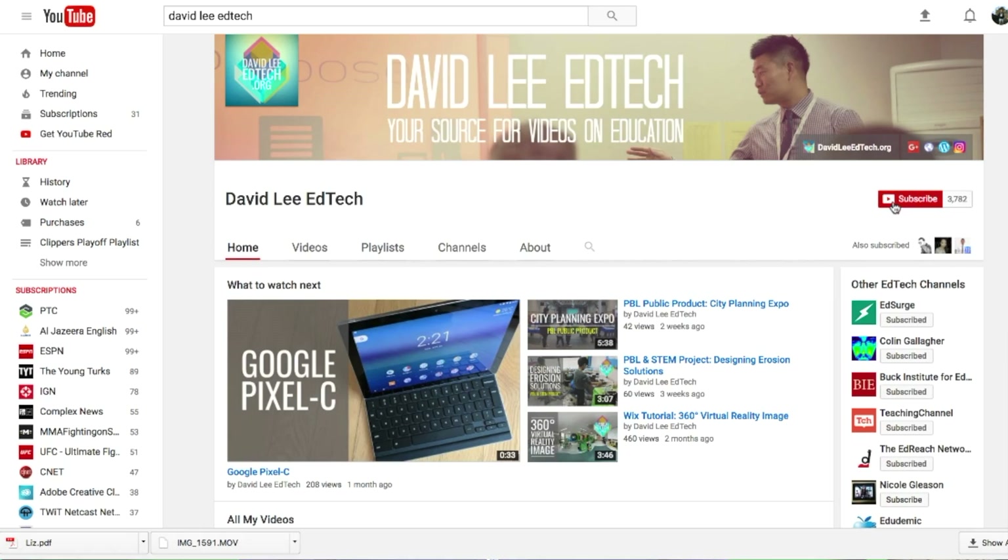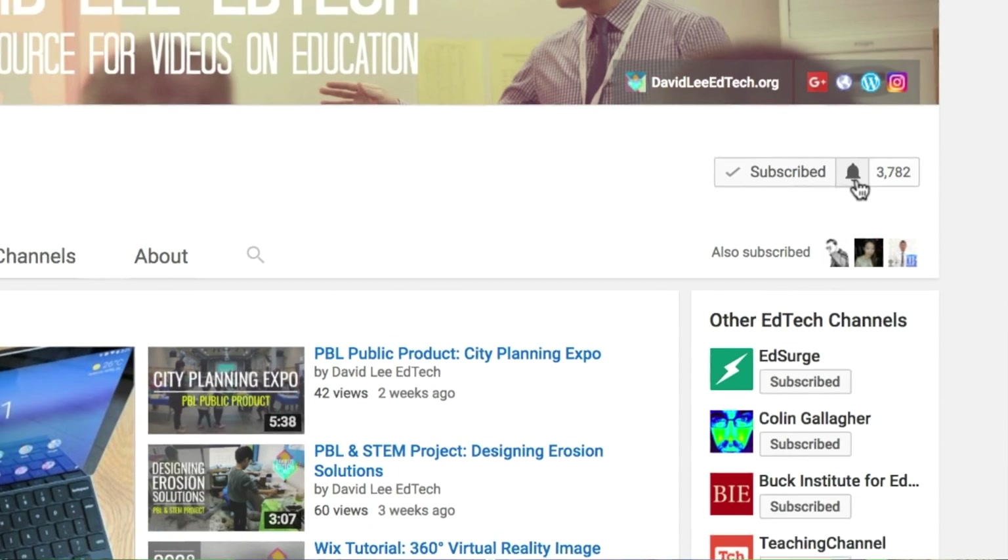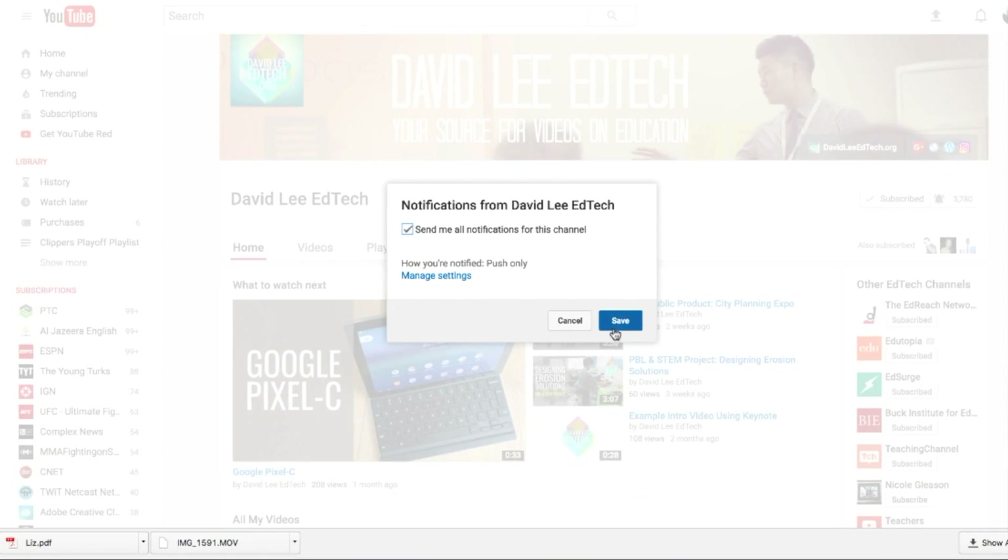Hello everyone, back with another PBL and STEM project that we just finished up with the fourth graders. In this video, I hope you can see how PBL and STEM allows teachers to be creative in the way they deliver instruction and develop units. Please subscribe to the channel for more videos like this and click on the notification icon as well. Without further ado, let's get started.